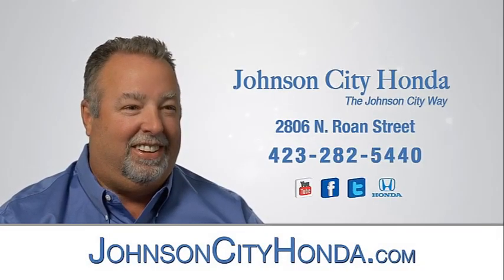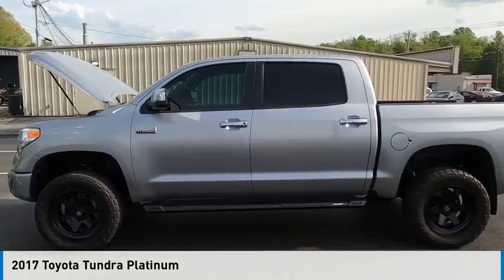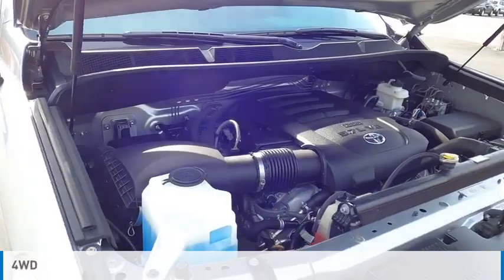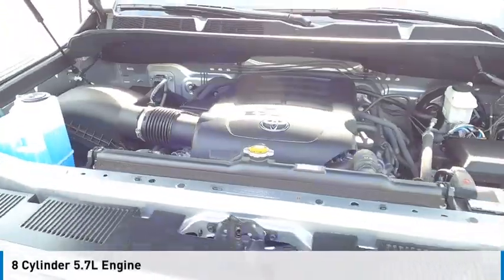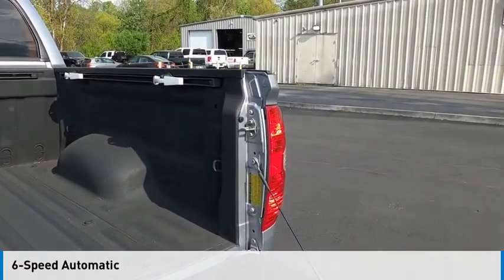Johnson City Honda. Make a great choice today with the 2017 Tundra. This vehicle is powered by a four-wheel drive, eight-cylinder, 5.7-liter engine and comes with a six-speed automatic transmission.